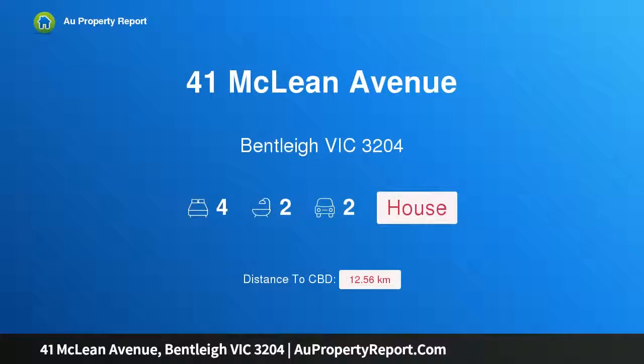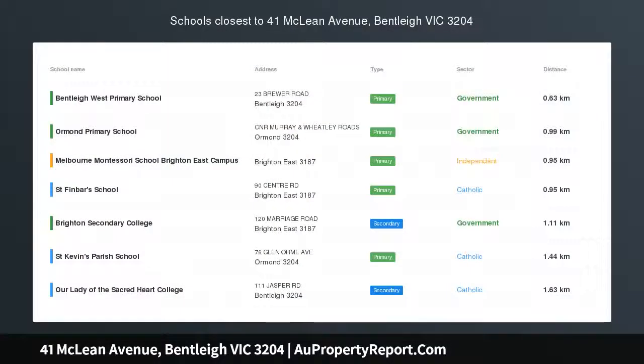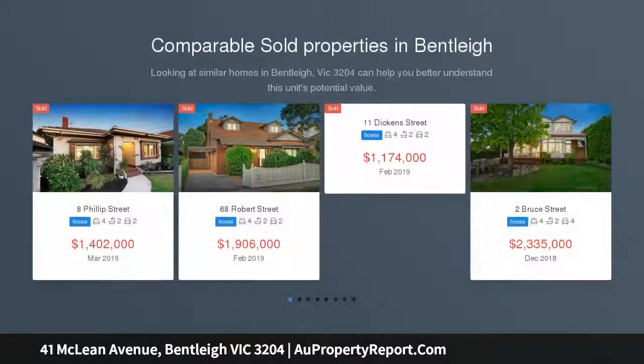Hi, I am glad to introduce property 41 McLean Avenue, Bentley Victoria 3204. Period charm in prime locale — this inviting single-level, solid-brick Californian bungalow showcases some stylish updates while still retaining its period charm and enduring style.